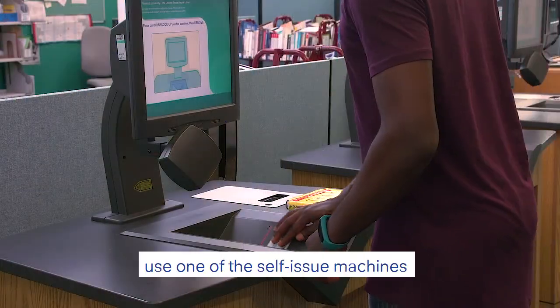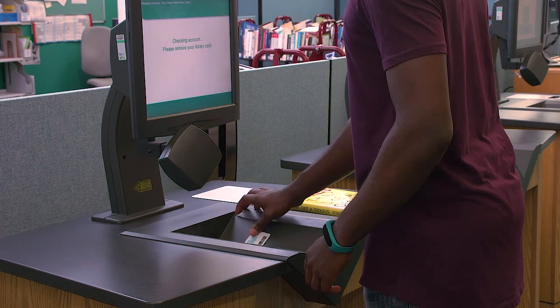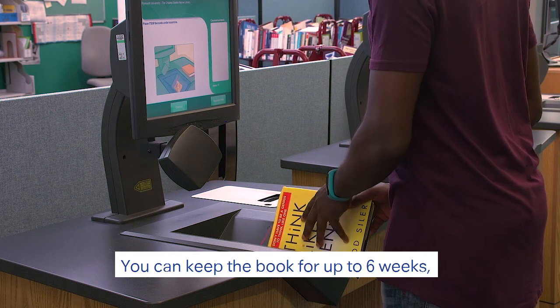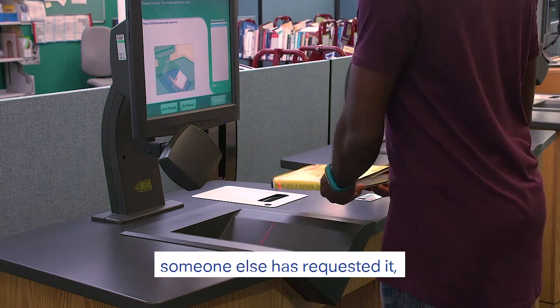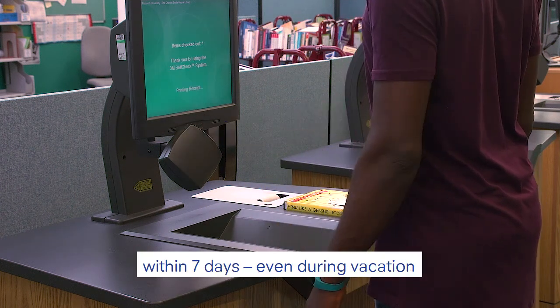To take out the book, use one of the self-issue machines. You can keep the book for up to six weeks, unless you receive an email to say someone else has requested it, in which case you need to return it within seven days — even during vacation.